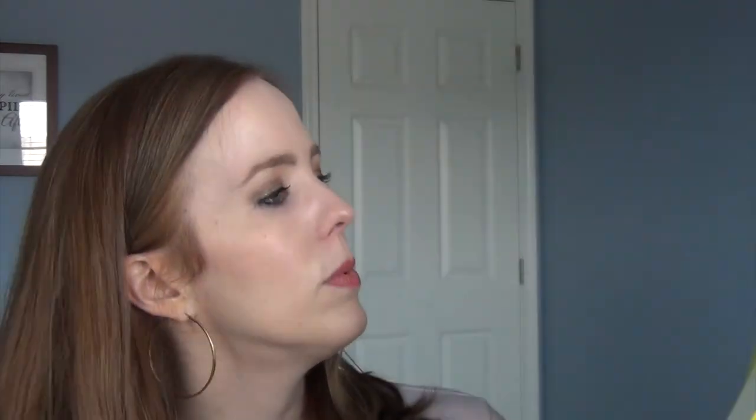Another great thing about this book is something called Quick Links. A lot of their reference books have this Quick Link. When you open up the book it says there are some really good websites where children can watch animated explanations and practice their math skills with puzzles and games. We have selected the best sites and provided links to them from the Usborne Quick Links website. Basically it's a further extension of this book, which is going to really work on practicing the things they have learned in the book.